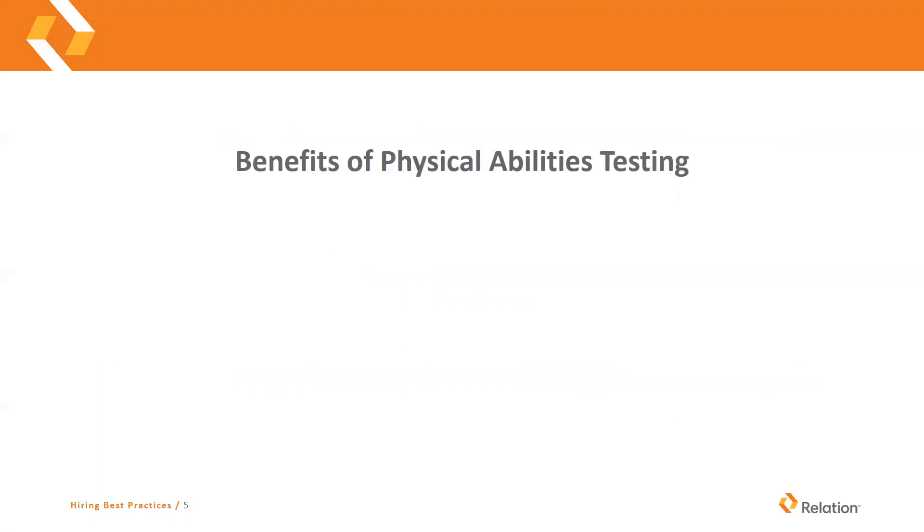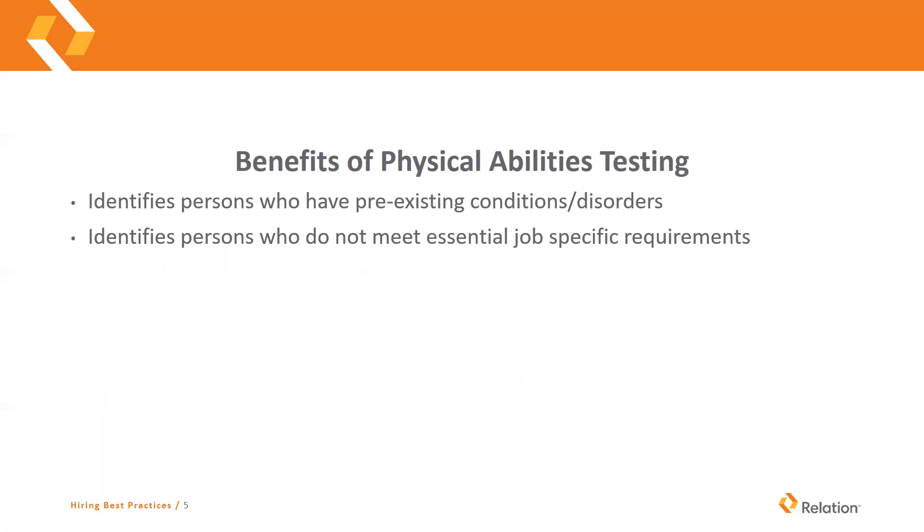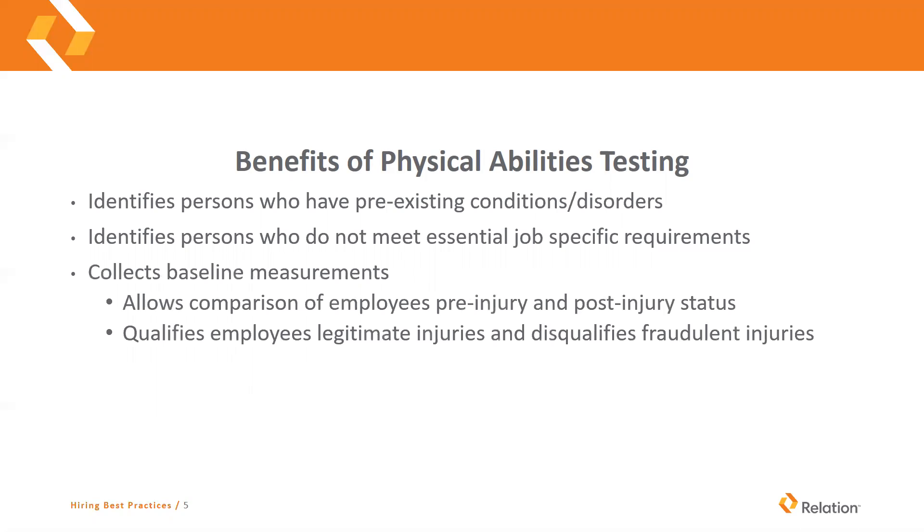Some benefits of physical abilities testing: it can identify persons who have pre-existing conditions or disorders, because we're not allowed to ask if somebody's had a work comp claim during the hiring process. But when you do physical abilities testing, they can find these things out. It also identifies persons who do not meet essential job-specific requirements, and it will collect some baseline measurements. So it allows comparison of an employee's pre-injury and post-injury status. When you know the condition somebody was in when they started working and they have an injury six months later, you're able to compare where they were and where they're at when they have their injury. Once they have rehabbed, it also qualifies employees' legitimate injuries and can help disqualify fraudulent injuries.